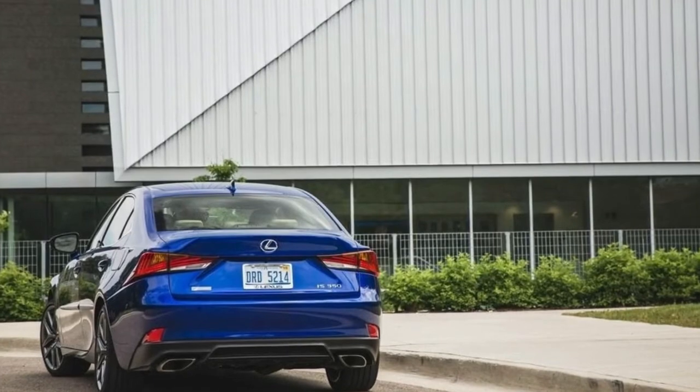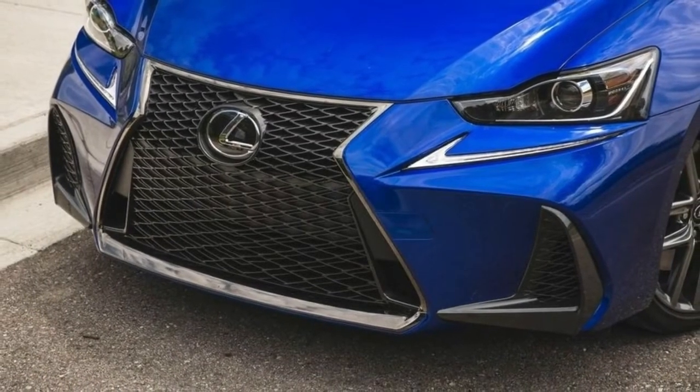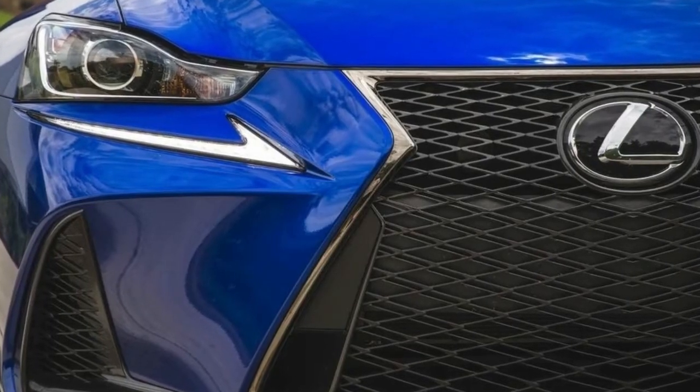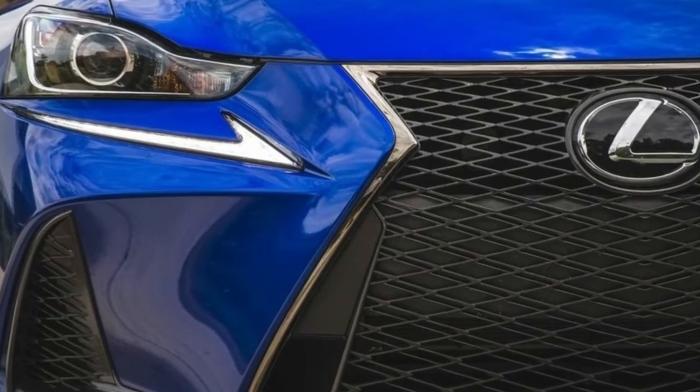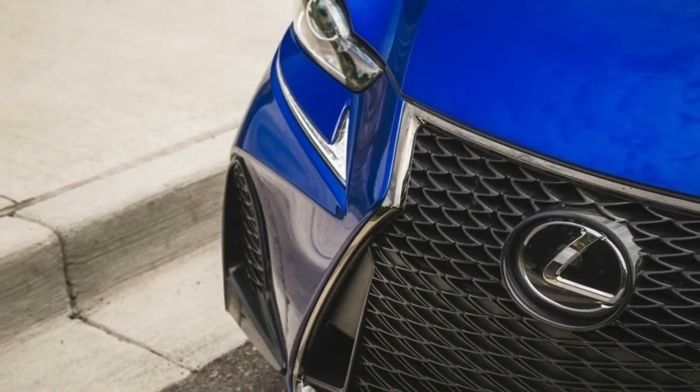The RX 350L comes with a 3.5-liter V6 engine generating 290 horsepower and 263 pound-feet of torque. It's mated to an electronically controlled 8-speed automatic transmission. Drivers can choose three driving modes: normal, sport, and eco.